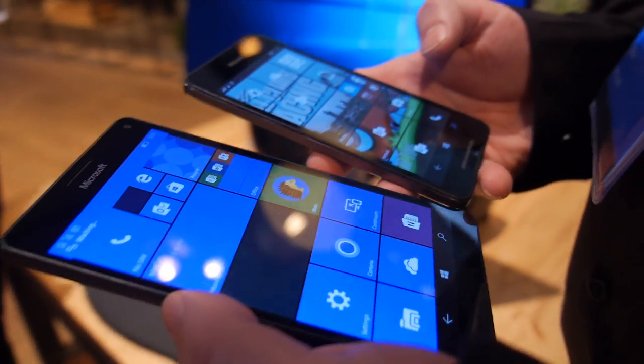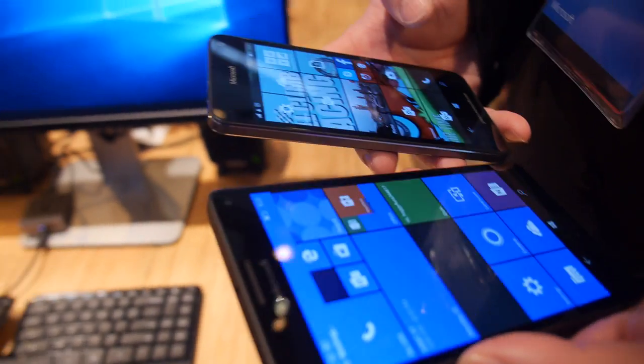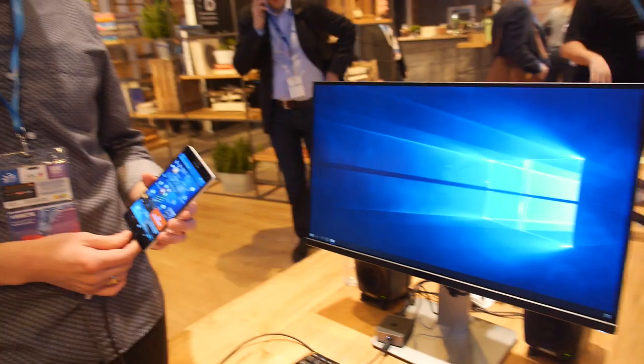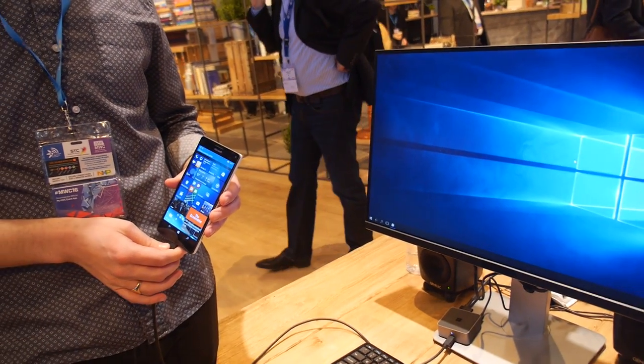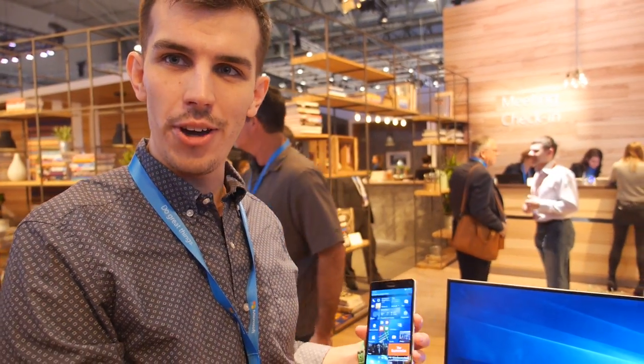We're here at the Microsoft booth with some beautiful phones that are already on the market. My name is Zoltan Mane, I'm a product manager for the CEE area covering Hungary, Czech, Slovakia, and other countries. My responsibility involves these phones and also talking about the feature called Continuum. I'm Jonathan Lickes, I work in the technical sales team for our commercial division, and we're showing Continuum for phone today.